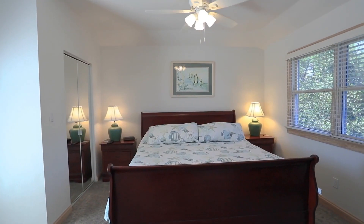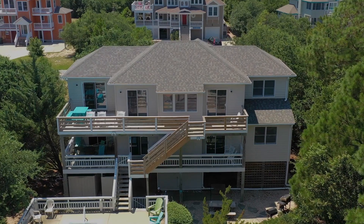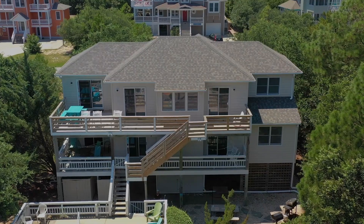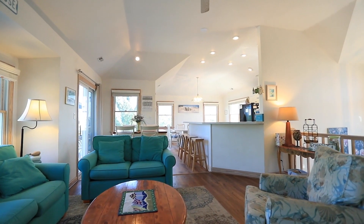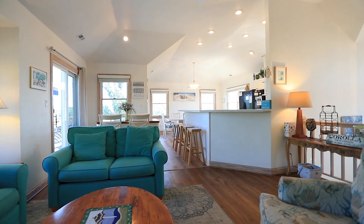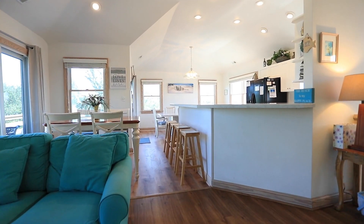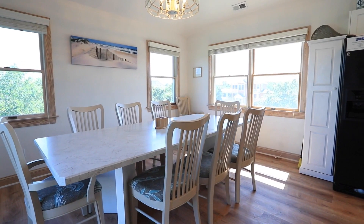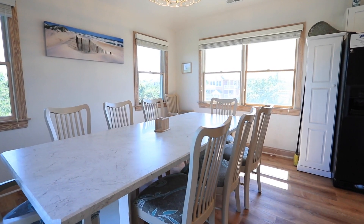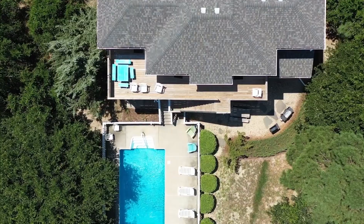The top level boasts a spacious primary bedroom with cathedral ceilings, an en-suite bath, and a private deck for those quiet moments. The top level also showcases a tastefully decorated open den and kitchen with high ceilings and durable luxury vinyl plank floors. With two dining areas there's plenty of room for the whole family to gather and create cherished moments. Not to be missed, the top sun deck offers the perfect spot to enjoy the soft ocean breeze.